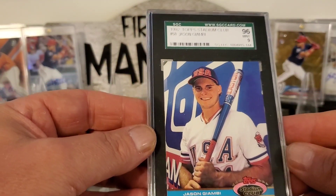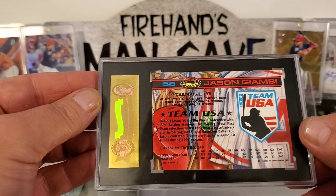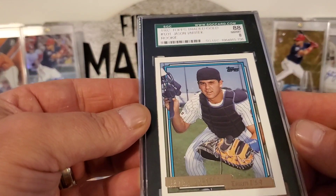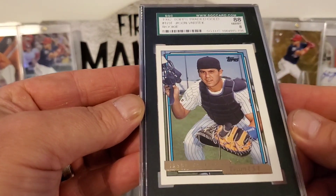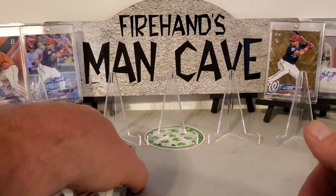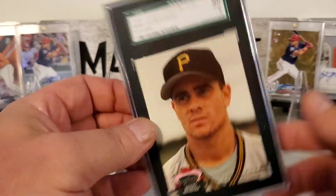Here's a Jason Giambi 1992 Stadium Club in a 9 — that's what the back looks like, it looks so thin there when he was young. We got this Jason Veritek 1992 Topps Traded Gold, that's in an 8. We got a Jason Kendall 1992 Topps Stadium Club, that's in a 9 — draft pick.